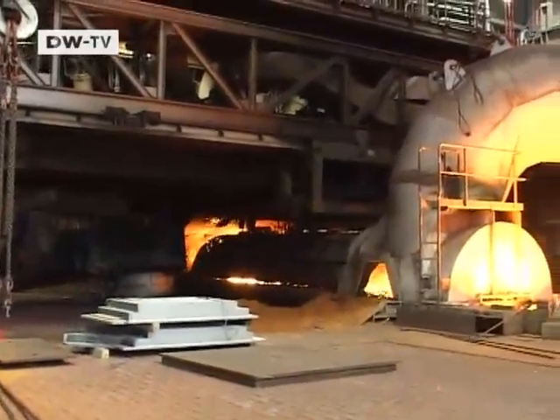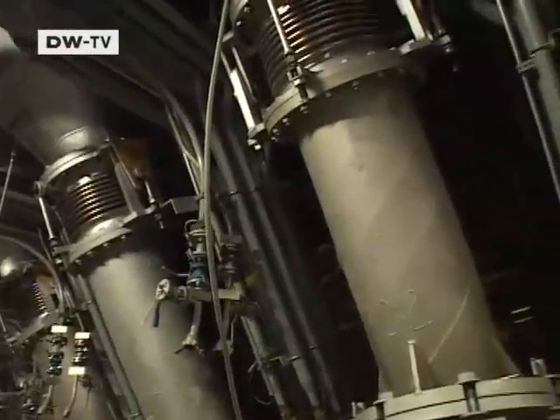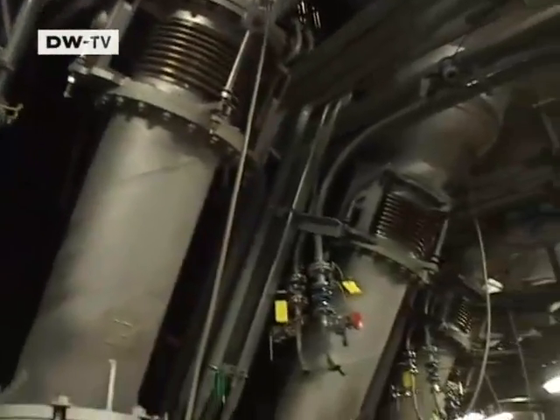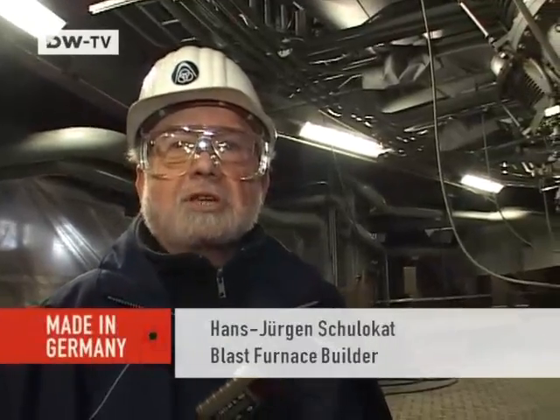28 powerful jets create the heat in the blast furnace. They force hot oxygen into the iron ore mix — comparable to the speed of jet passenger planes, around 760 to 860 kilometers an hour.